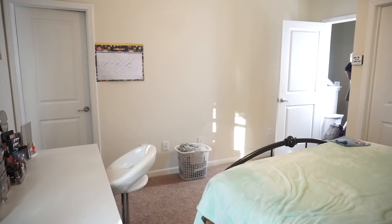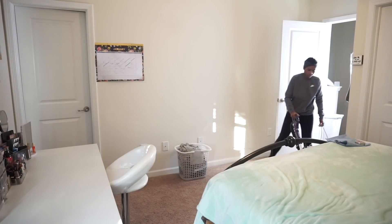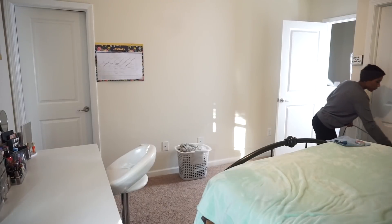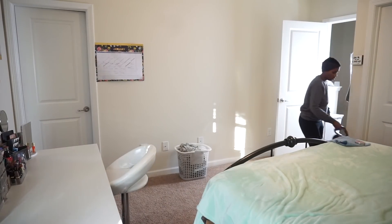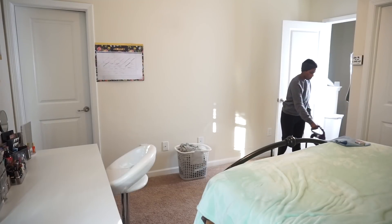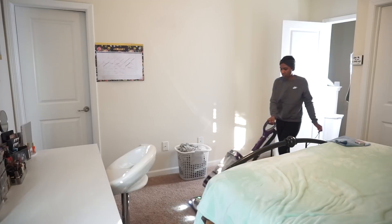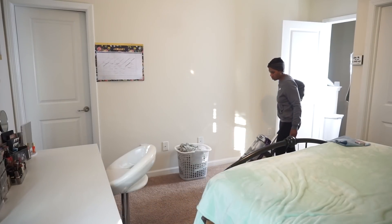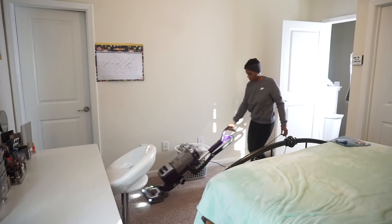Right now I'm going through and vacuuming, which I like to do every day — especially because I have carpet. If you have carpet and allergies, it's really good to vacuum every day. I have a Shark vacuum and it does really well at getting stuff out of the carpet fibers. When you're looking for a vacuum, really look at the specifications and make sure it's going to suit your needs.